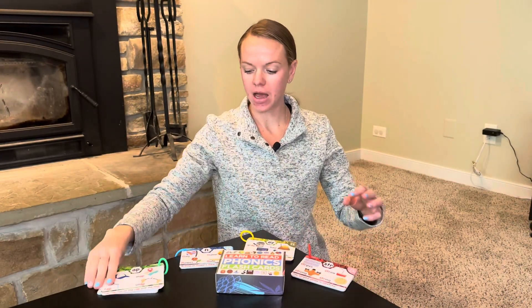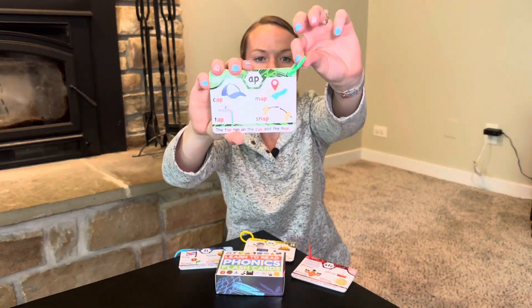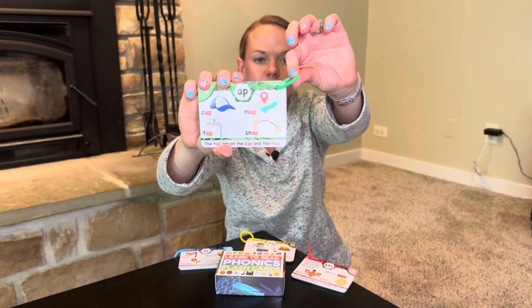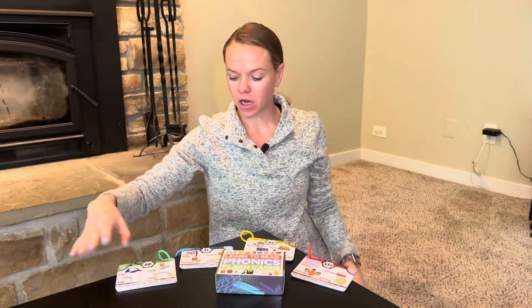So literally from beginning to end, continuing to learn to read, these flashcards are super durable and each set comes with its own color and a plastic ring to keep them together. So if you're interested in getting your kids ready for reading, check out these Phonics flashcards.